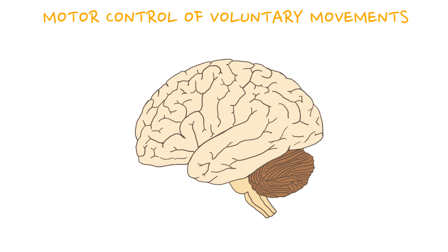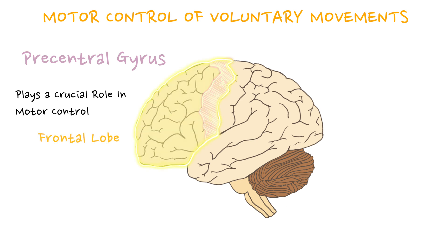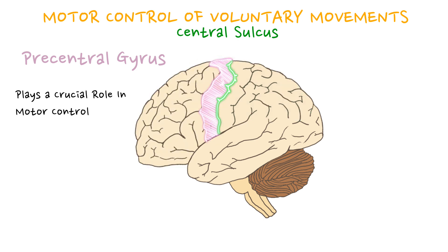Let's talk about motor control of voluntary movements. The precentral gyrus, a vital region within the cerebral cortex, plays a crucial role in motor control, and it is situated in the frontal lobe of the brain. It is positioned immediately anterior to the central sulcus — a prominent fold that separates the frontal lobe from the parietal lobe. The central sulcus runs horizontally across the brain's lateral surface and separates the precentral gyrus from the postcentral gyrus.